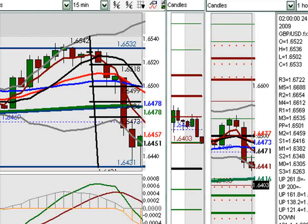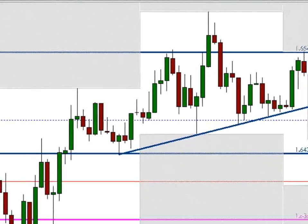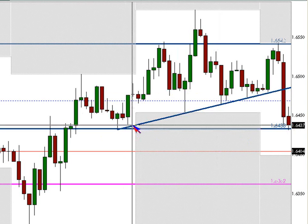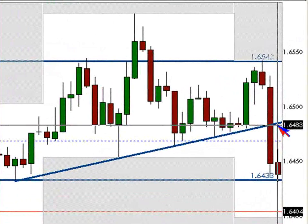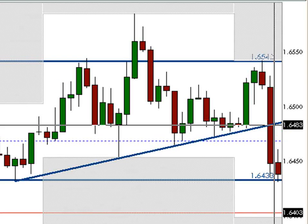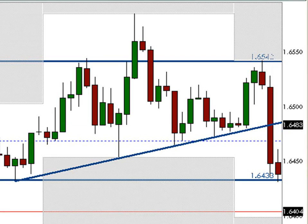If I flip over to a clean chart, an hourly without any indicators, this is what we're looking at. We had broken through with the news, come down to that swing low, and started to reject. So if you take a look where this little trend line happens to be around 6480 or so, that's about the area we were looking for a retracement to for some sort of continuation.